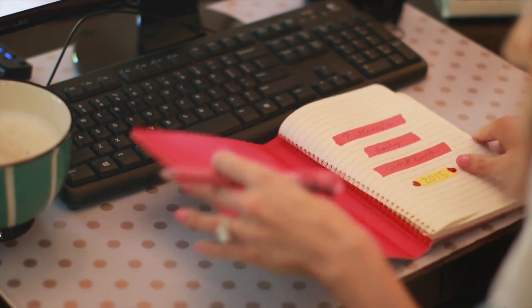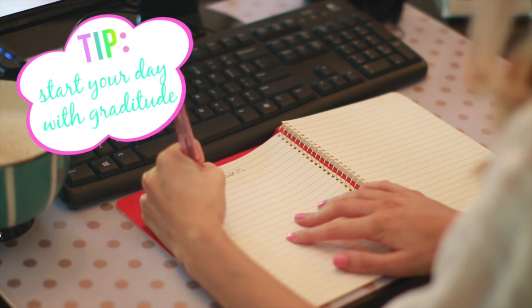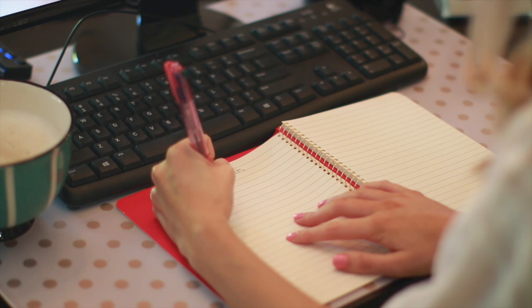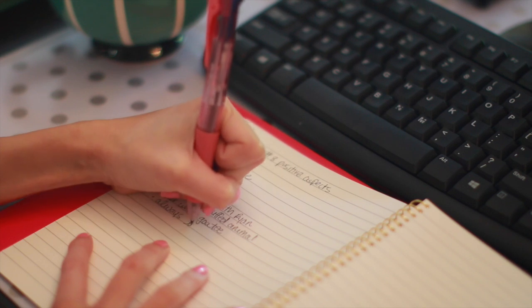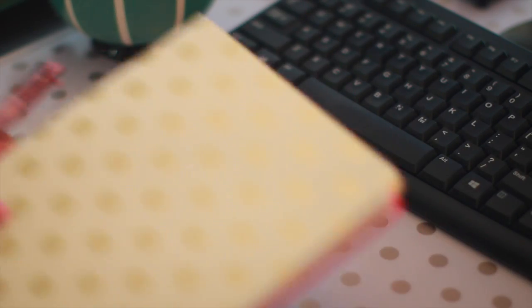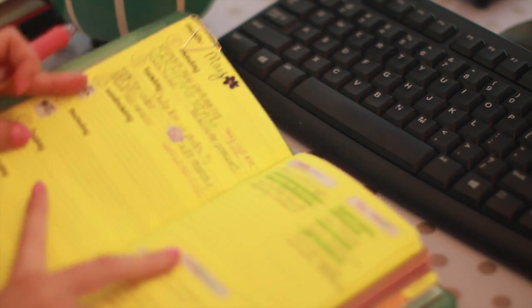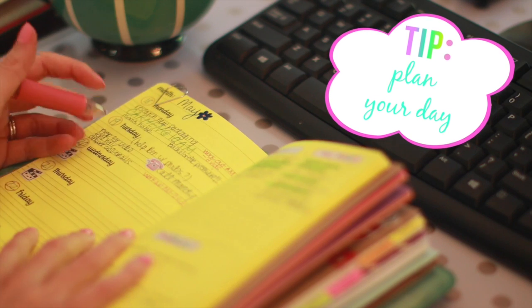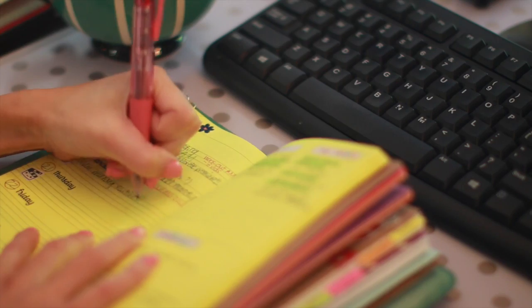Then I take just a few minutes to write in my gratitude journal. I know to some people it might sound cheesy, but gratitude puts you in a good mood — it's just a fact. What I've been doing lately is think of one thing that I love and write down all the reasons why I love that particular thing. Today's topic is my dog Bardot, which is really not hard to do because just look at that little face. After that, I take out my planner and do my daily planning — my to-do list and my plan for the day. That gets me focused on what I need to accomplish and makes me feel less stressed and more in control. I actually did an entire video about my planning process, and I'll have that link in the description box if you're interested.